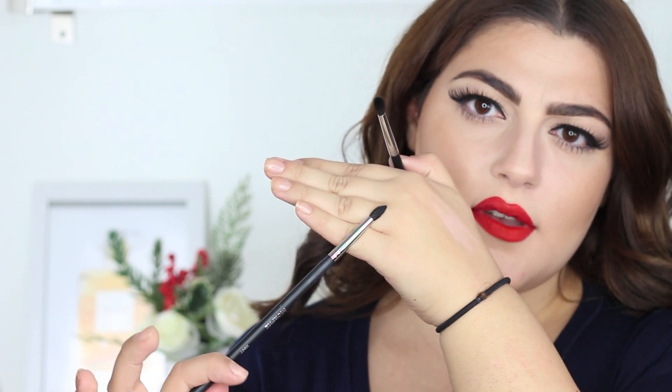I have three products from Morphe to talk about. The first two are brushes: the M507, a very thin pointed brush, and the M506, more rounded but still small. There hasn't been a day since I got these that I haven't been using them. The M506 is perfect if you're into doing nice crease work, cut creases, or blending out really small areas — I've been looking for a brush like this my whole life. The M507, the more pointed brush, is perfect if you like to smudge your lower lash line — it really gets right in there and blends it out so nicely.